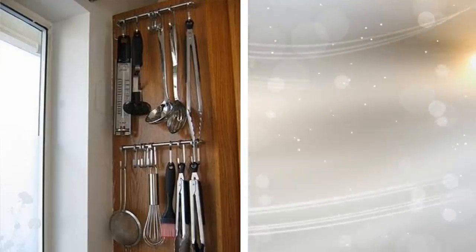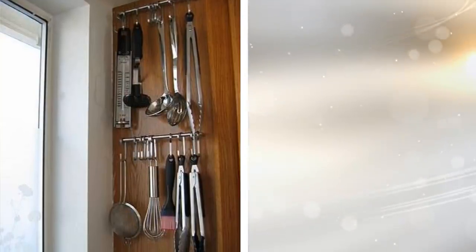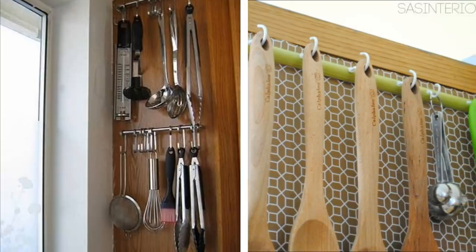14. When you have a small kitchen, you have to really look at the possibilities when it comes to storing. Anything can be a way to store more, so keep looking. One place is the inside of your cabinets. You can install suspension rods to hang items such as your spatulas and tongs.